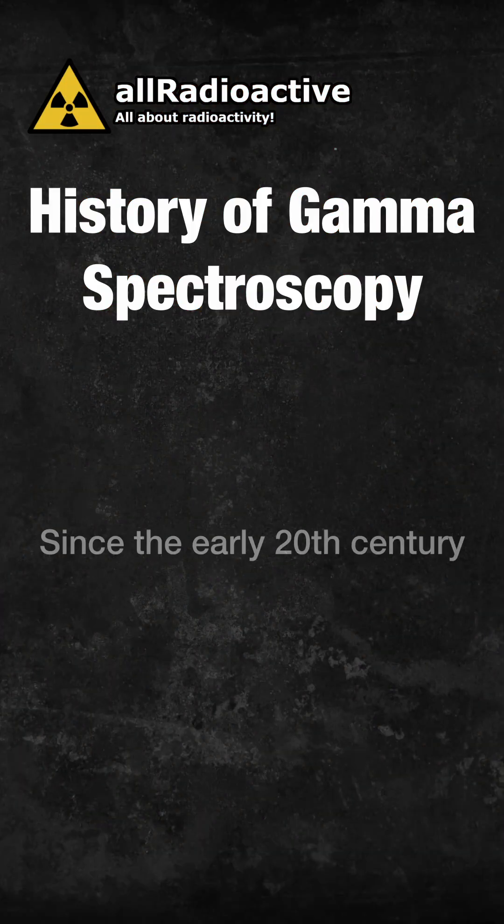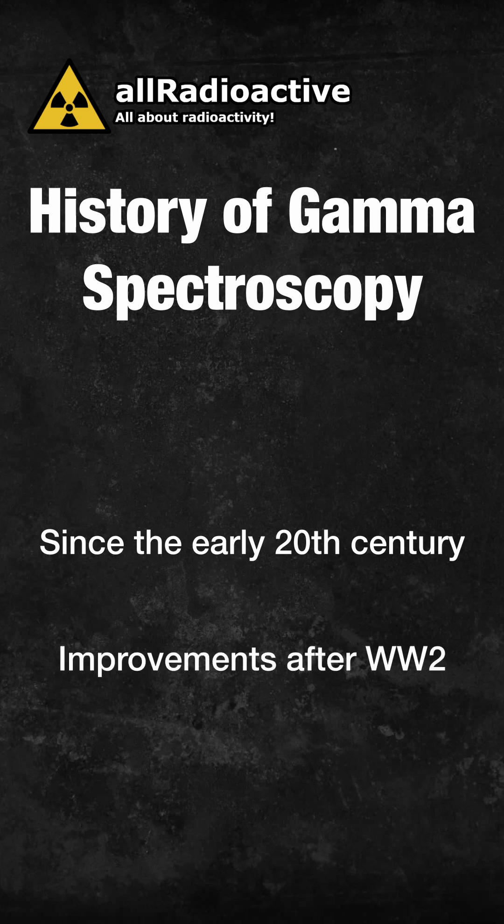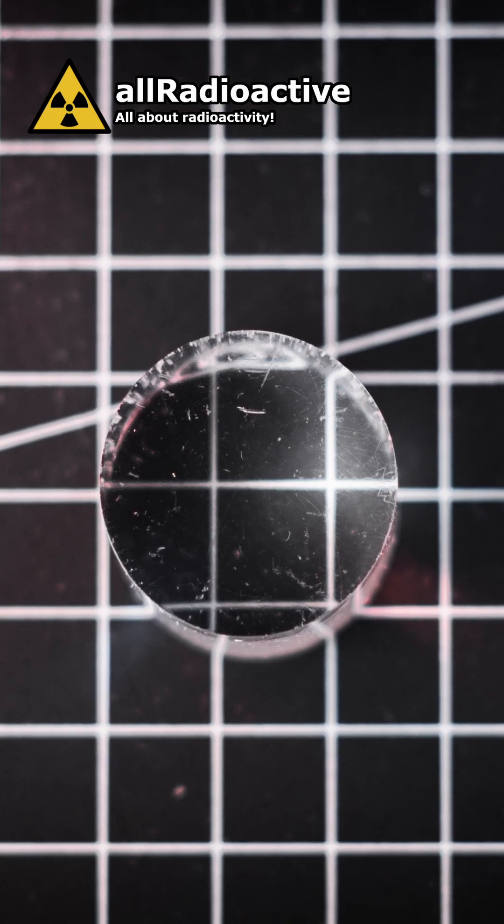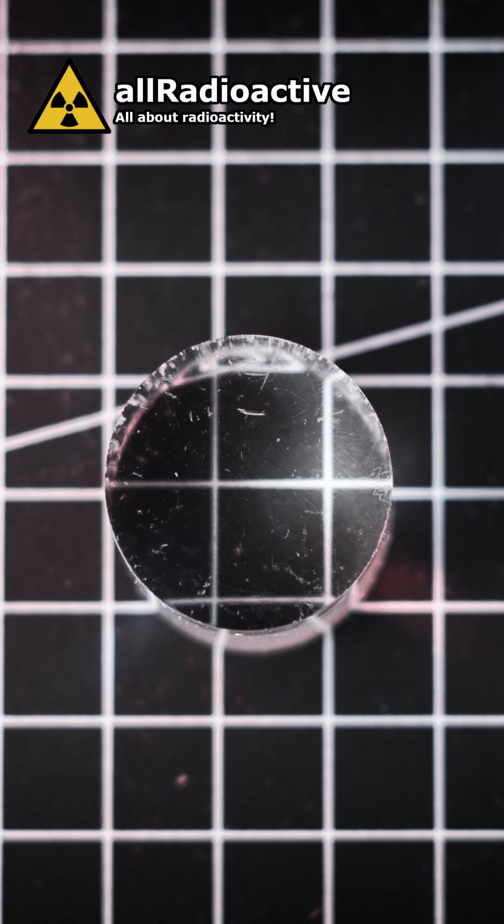Although this technique has been around since the early 20th century, it is only after World War II that the technology began to improve, particularly with the development of scintillation crystals, which allowed scientists to perform more detailed analysis of gamma-ray spectra.